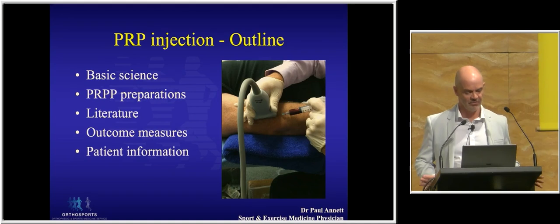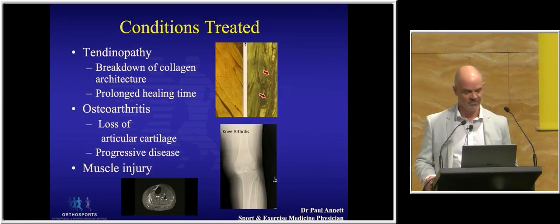A little bit of an outline: we'll go through some basic science, talk a little bit about PRP preparation, some of the literature, outcome measures, and also some information for your patients.